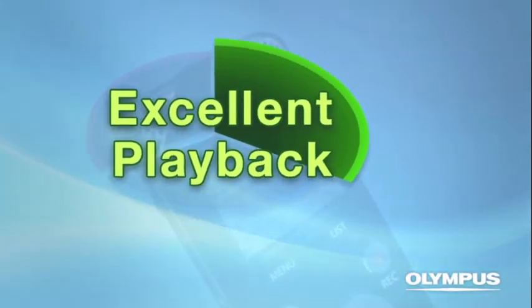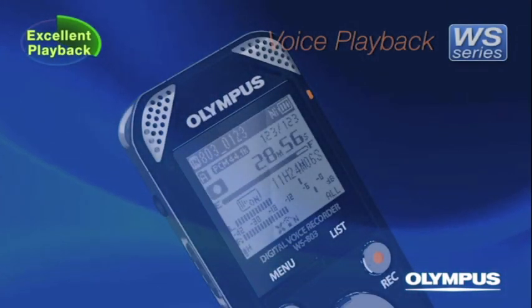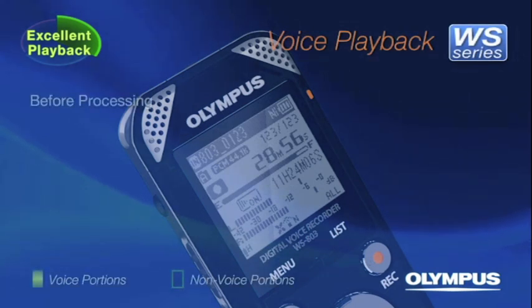Excellent Playback: The voice playback function of the WS series skips the non-voice portions of a file and plays back only the voice portions.